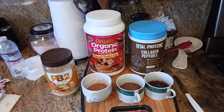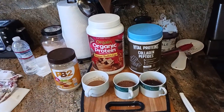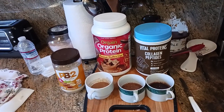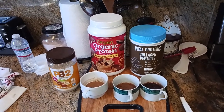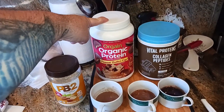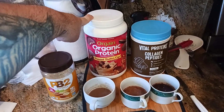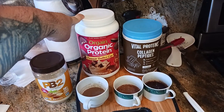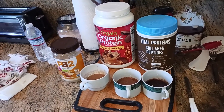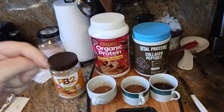I found out that if you mixed a certain ratio and combination of all this, it actually tastes like coffee — like hot chocolate mixed with a peanut butter cup mixed with chocolate. And in doing a little more research, I found out that Orgain actually makes a peppermint hot cocoa protein powder mix. Just add hot water and boom, you have peppermint hot cocoa.